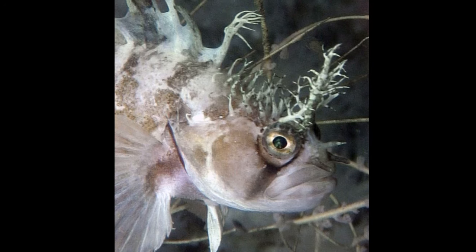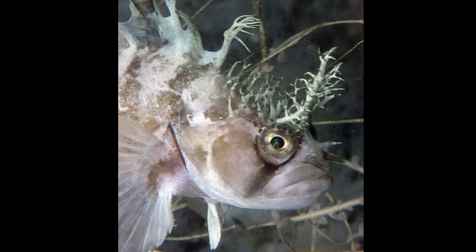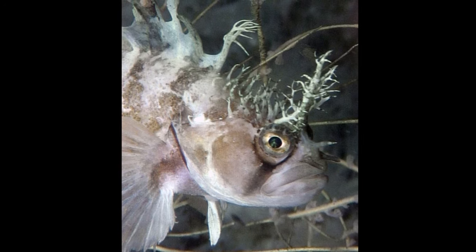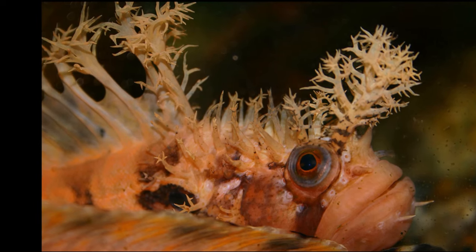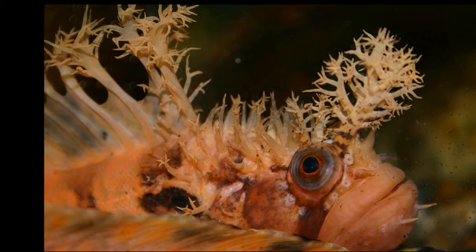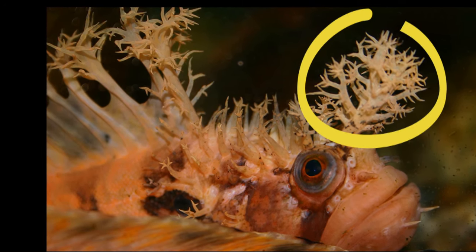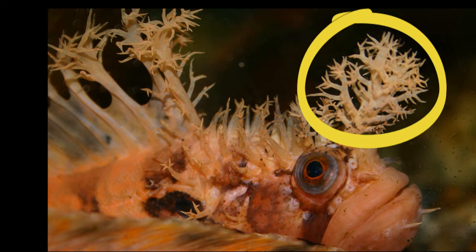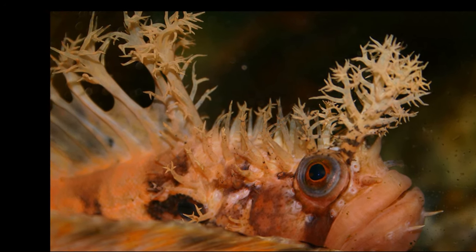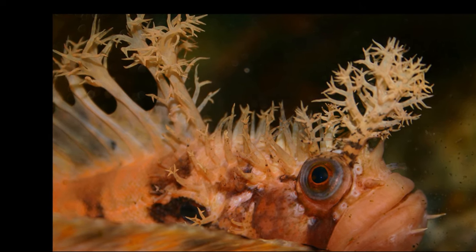They range in color from orange to brown to green, with large eyes and thick lips. The body has dark vertical bars. There is a line of projections called cerci starting from their head, extending along the dorsal fin. The first projection looks like a bushy decoration on their head. The cerci are thought to help with camouflage, but they could also be used to lure prey or to attract mates.